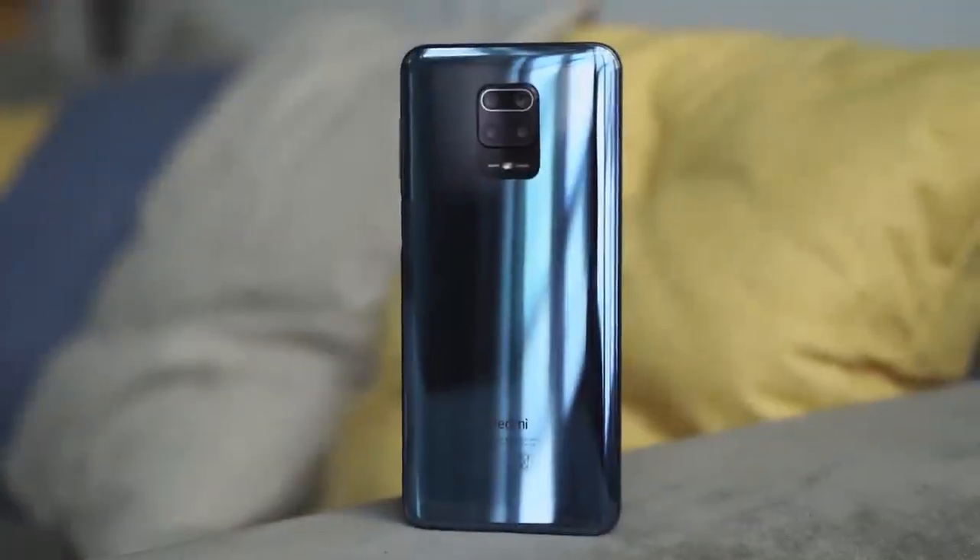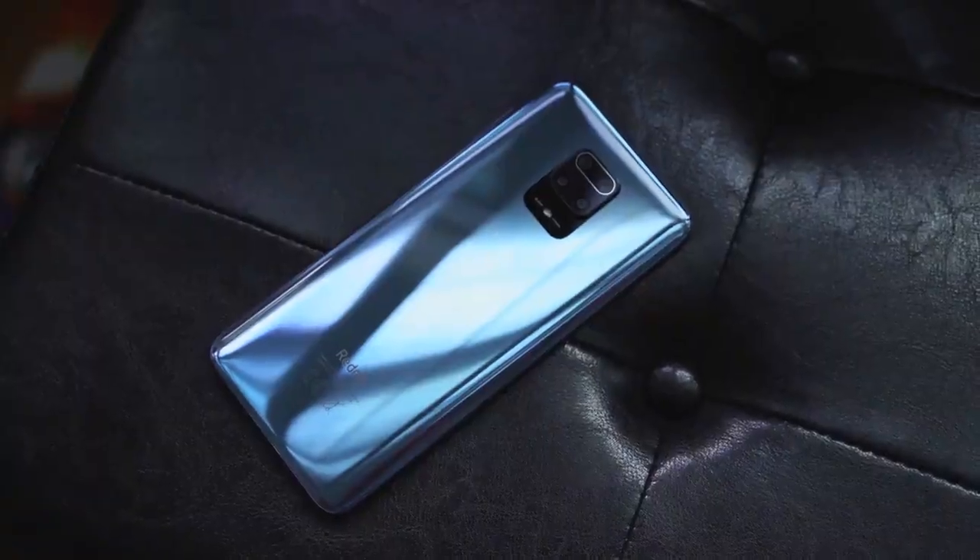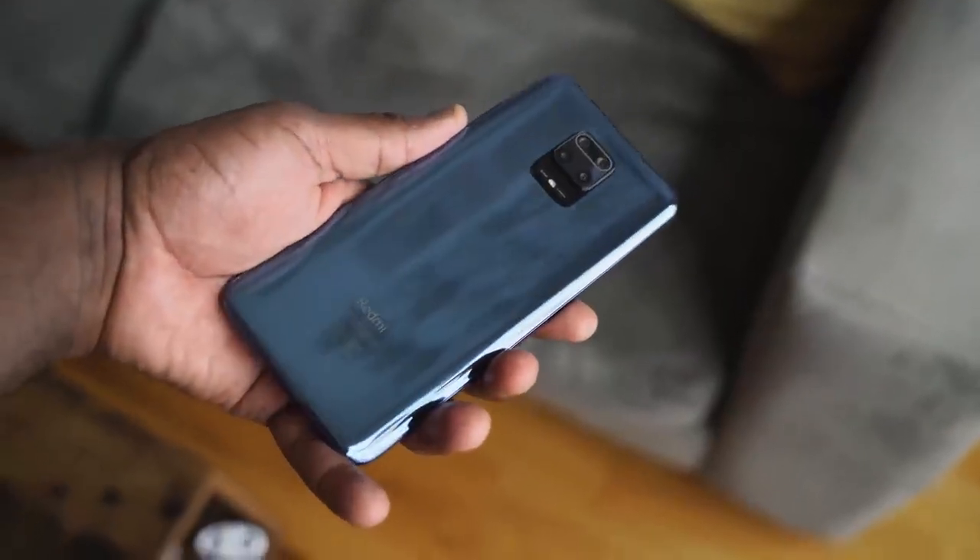So this smartphone costs less than $200, and it's still pretty good. Let's find out. Hey guys, Thunder E here, and I know I haven't done a video in a while, but you can understand why. I'm back here with a new device that I think you will love because it really cuts down to the core, especially of what's going on today.